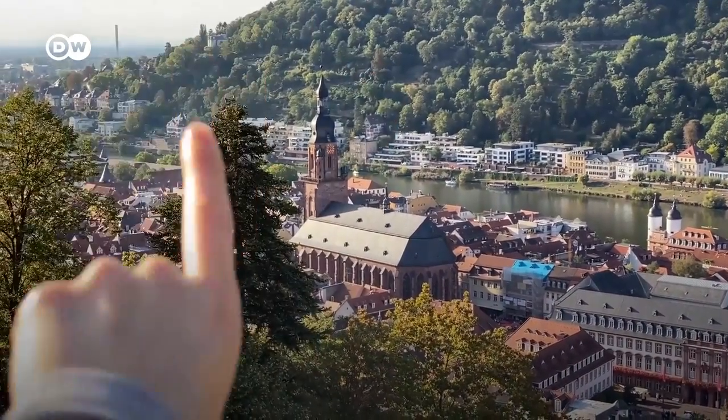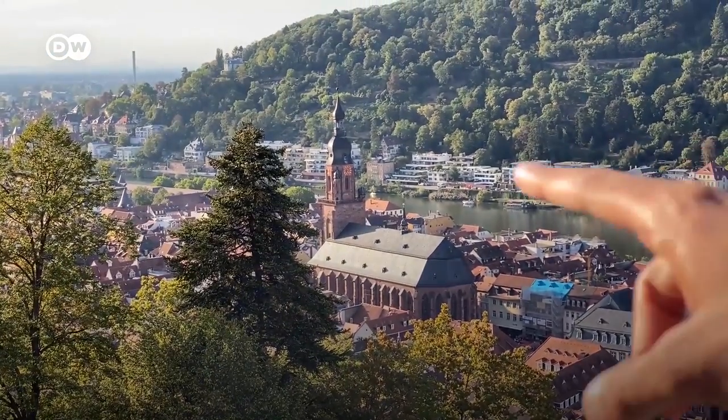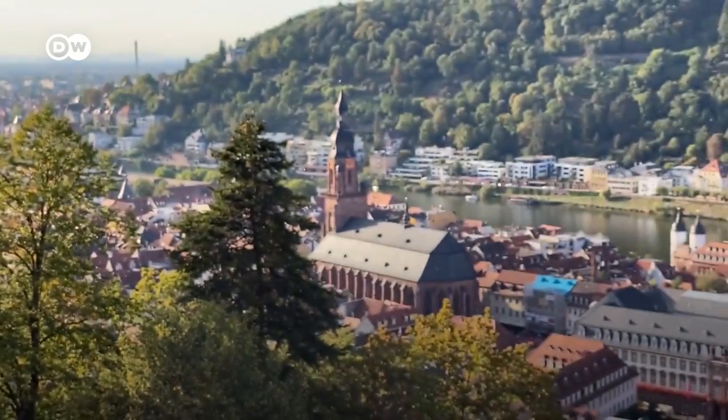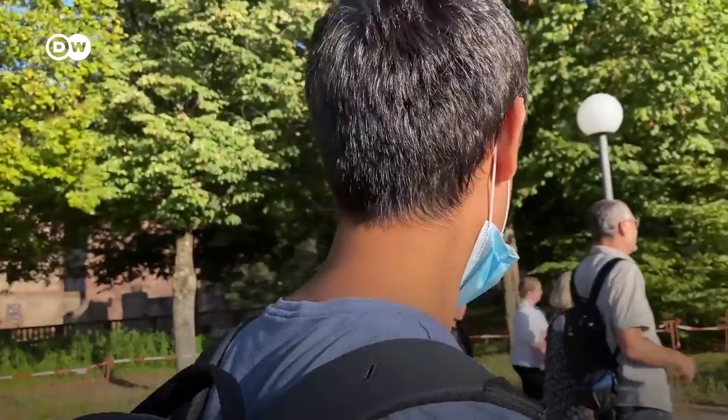And this is the church that we went to earlier — we were walking right on top of that. It's called the Heiliggeist Kirche. Previously I said Heiliges Kirche, which is very wrong. It means Holy Spirit Church.